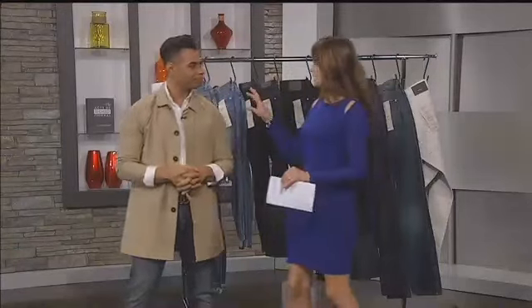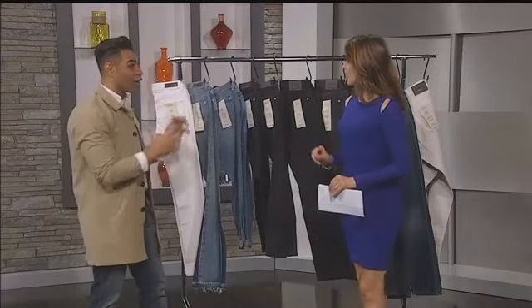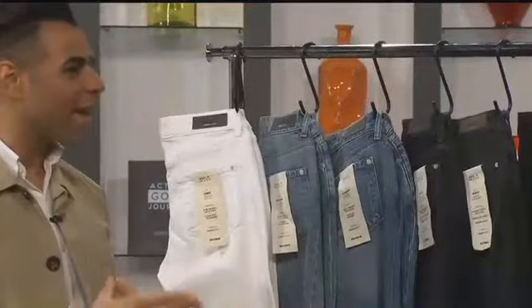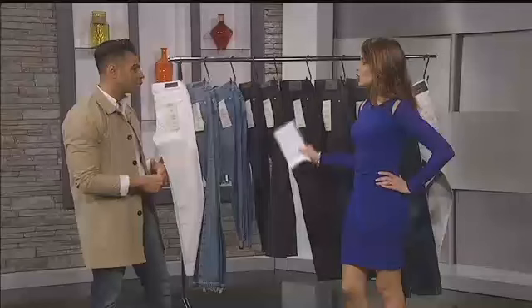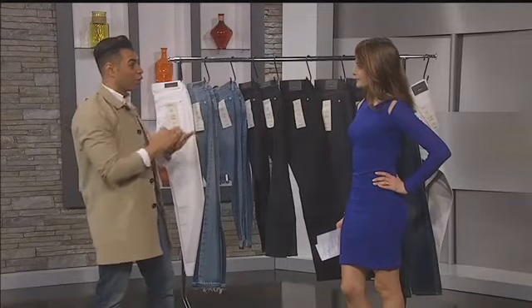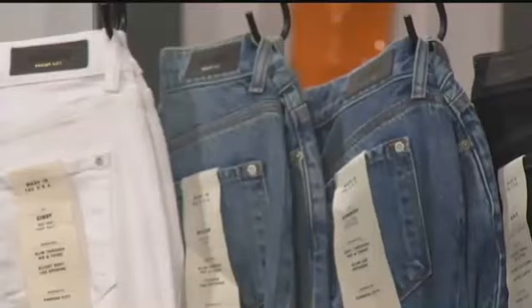That's because sometimes they have too much spandex or lycra in them. Typically you want to look for something that has no more than 5% spandex or lycra. You want something that has more natural cotton or natural fibers because it'll hold its actual form. These are all from Baldwin Denim — they're great about having the perfect blend of cotton with spandex and materials that make the denim fit great but also look great. So anywhere from about 95 to 99% you want to be cotton.